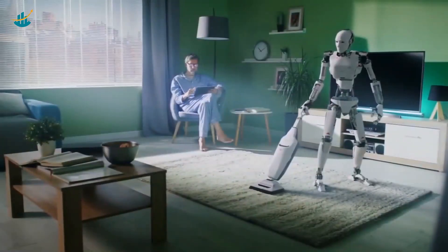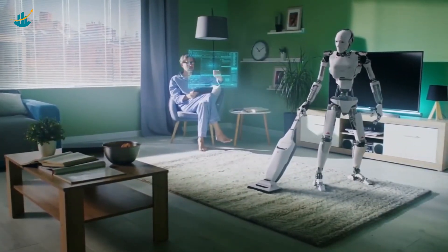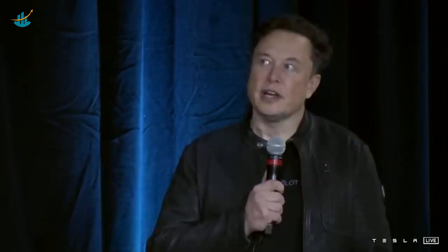Last year, Tesla just showed a person in a robot suit, but they've come a long way. Elon Musk said, compared to last year, this Tesla bot is going to be very impressive.